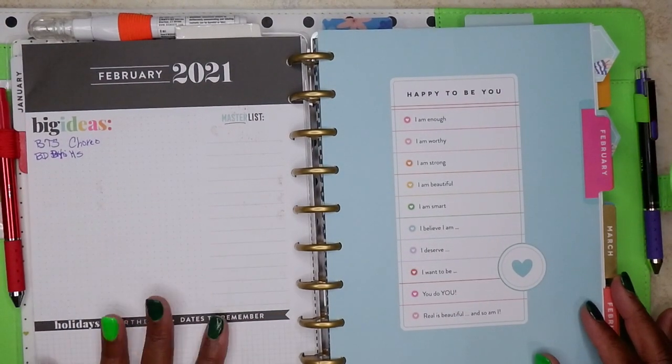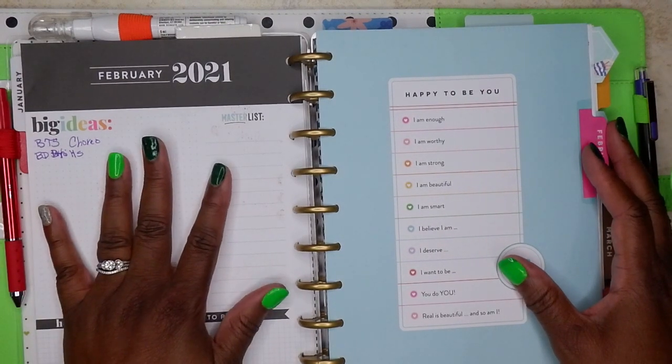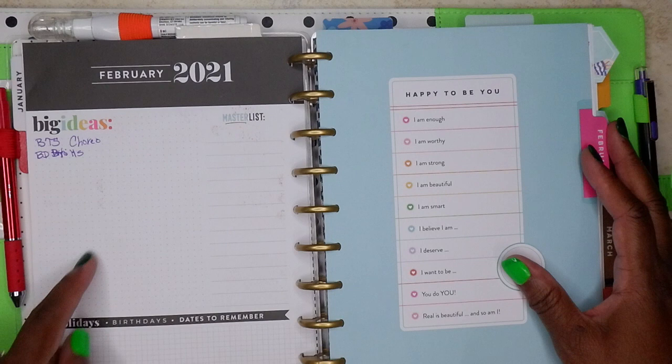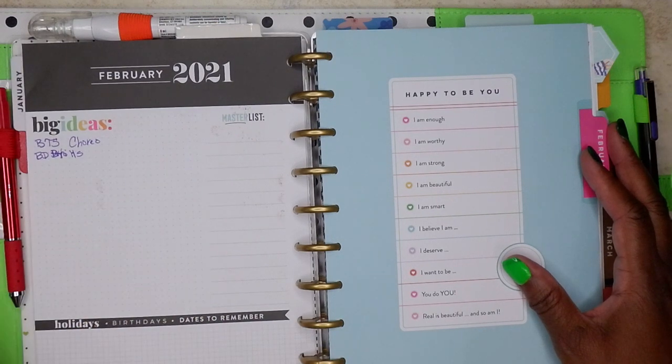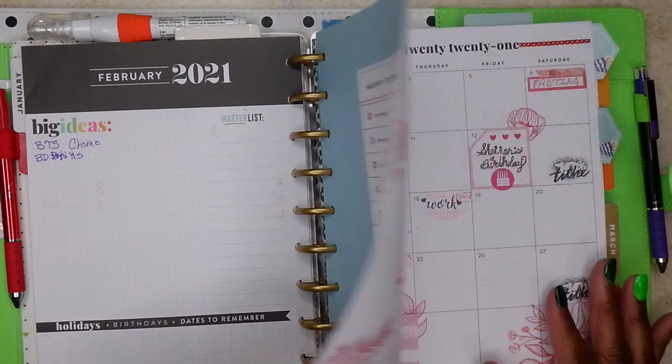I have not gotten into doing these currently pages, and I'm going to do something with them, but I don't know what. It doesn't say 'currently' anymore, so I guess it's open for me to do whatever I want. This is your divider for February.